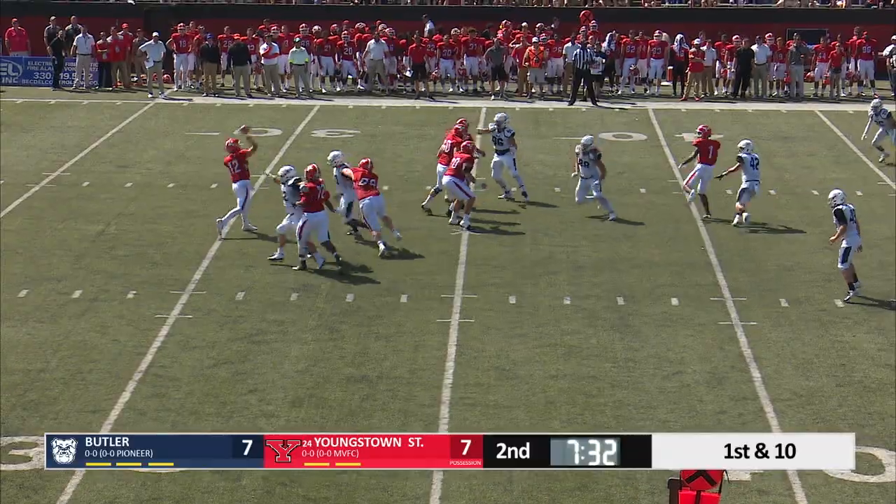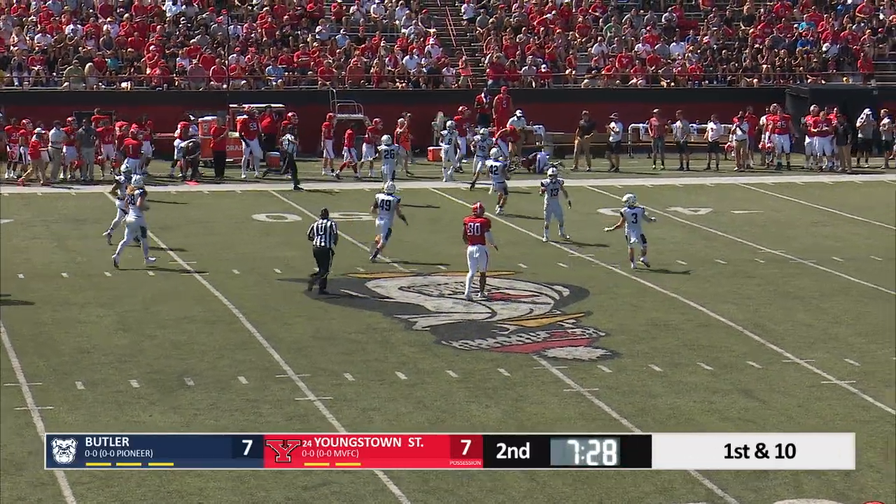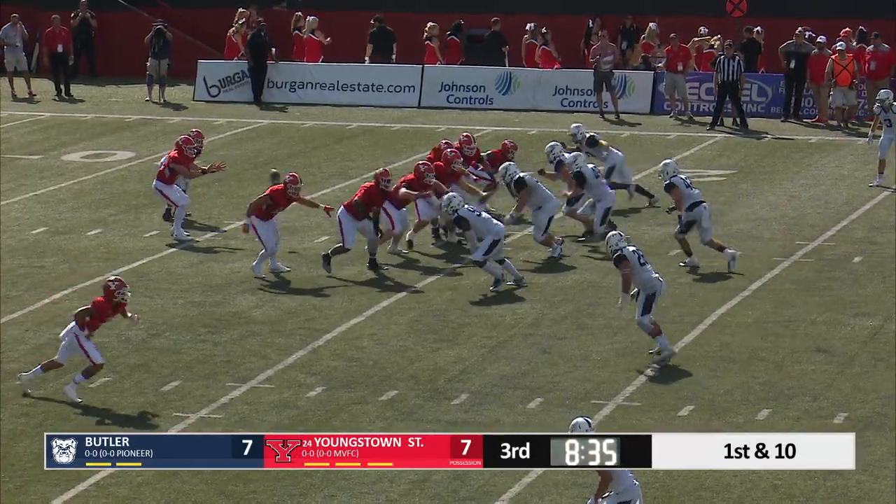Little bit of a low snap to Van Gorder and he delivers a strike right there. So they've missed one — Penguins have missed two.